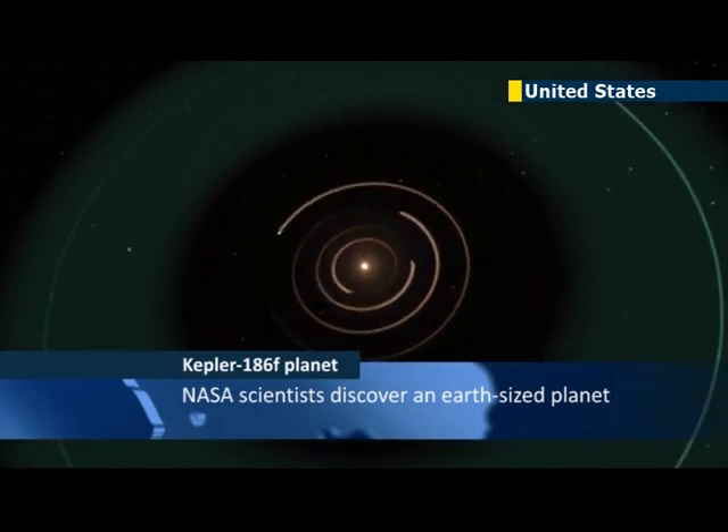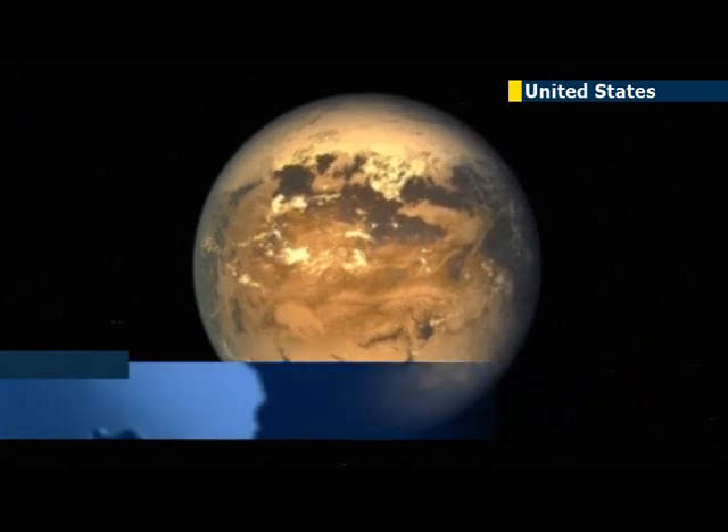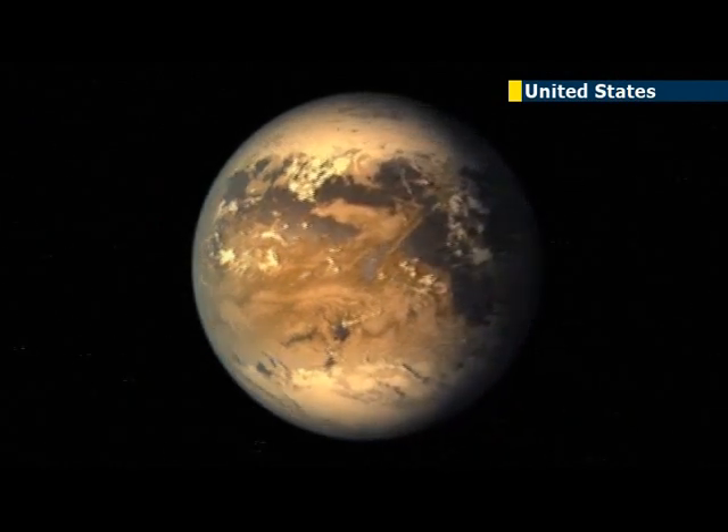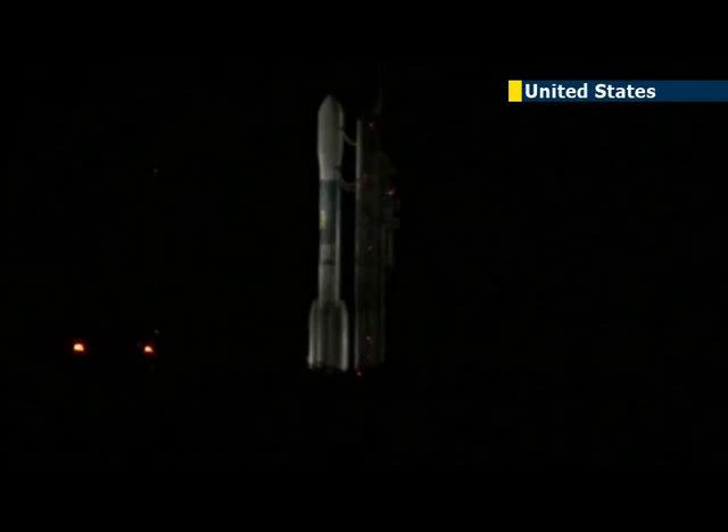For the first time, scientists have found an Earth-sized world orbiting in a life-friendly zone around a distant star. The discovery is the closest scientists have come so far to finding a true Earth twin.